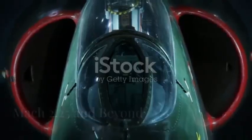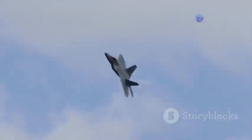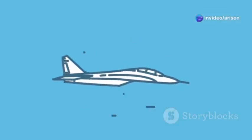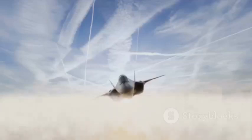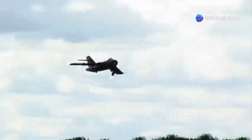Hold on tight, because we're about to talk speed. The MiG-35 can hit a top speed of Mach 2.25. To put that into perspective, that's over two and a half times the speed of sound, or roughly 1,700 miles per hour. At those speeds, you're not just flying — you're ripping through the air, leaving a sonic boom in your wake. This incredible velocity gives the MiG-35 a significant advantage in combat, allowing it to quickly engage or evade enemy aircraft.